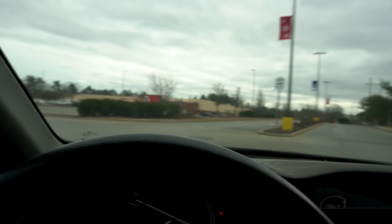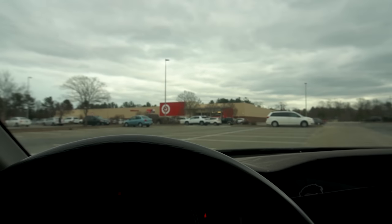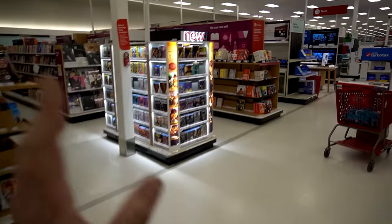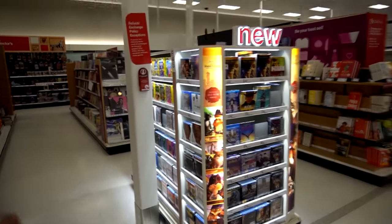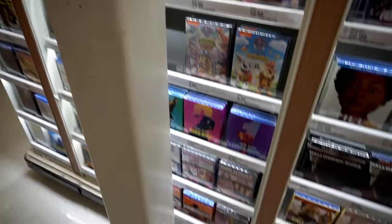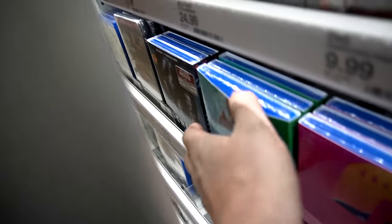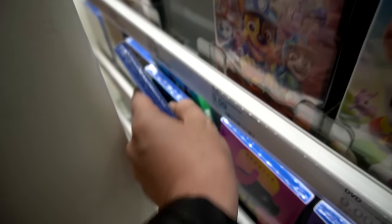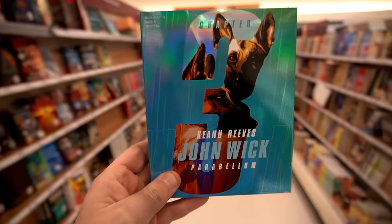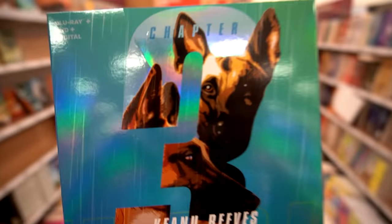We're back on a Blu-ray Tuesday and we're gonna kick things off at the good old Target. There's a third John Wick slip that I missed last week, and this week we gotta go get it. Hopefully they got it here. Let's take a quick look. Oh, they got the Easter slipcovers — and oh, there it is! Yes, we accomplished the third and final John Wick slipcover with the doggies!